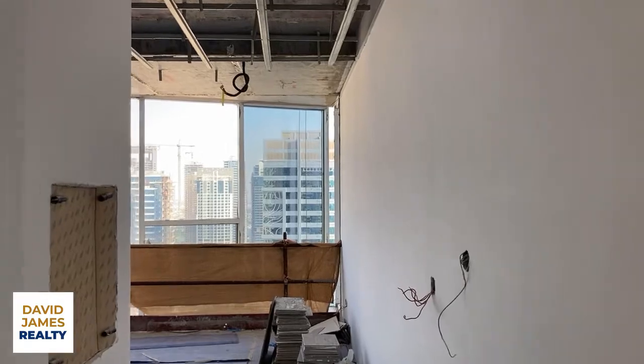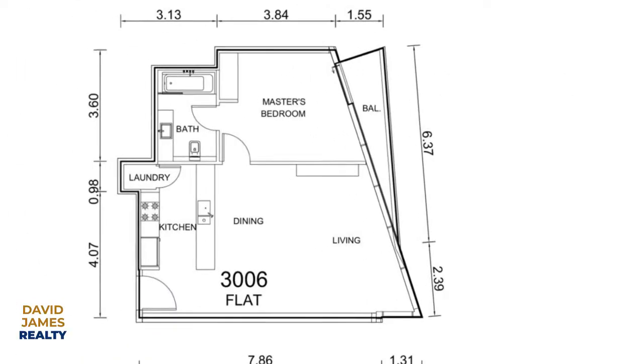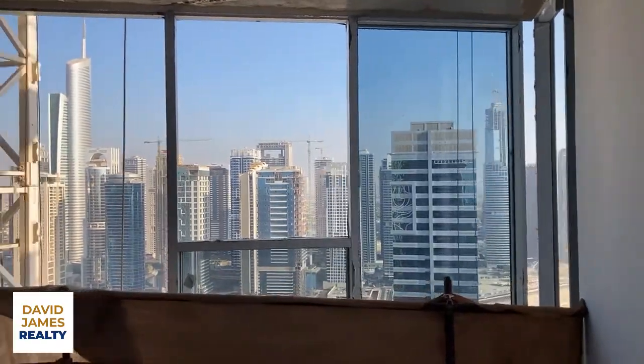Okay guys, a quick tour of the one beds. Very large one bed, 748 square feet, this apartment, with a fantastic view over the JLT skyline.